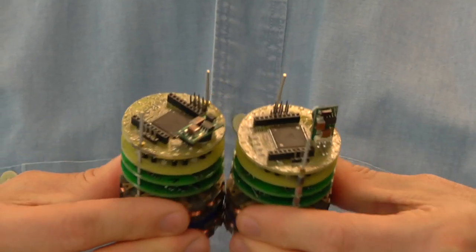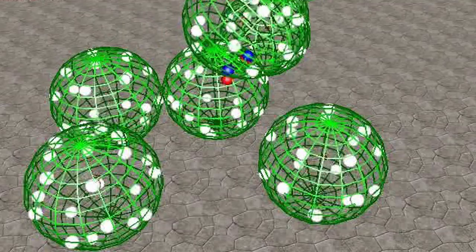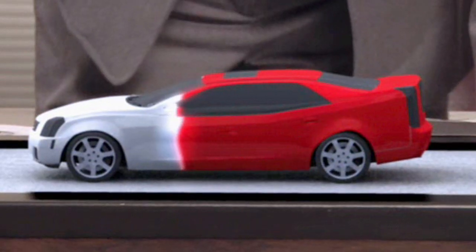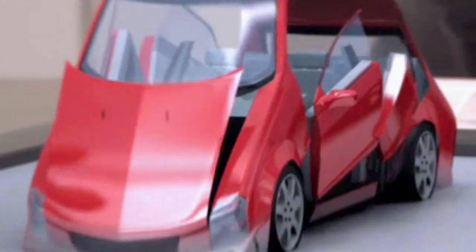I'm Jason Campbell, a research scientist here at Intel. With colleagues at Carnegie Mellon like Seth Goldstein, we're working on materials that can change their shape. My colleagues at CMU have the coolest name for it — they call it Claytronics. We, being corporate, call it dynamic physical rendering.